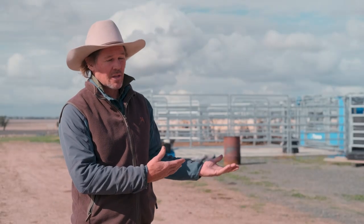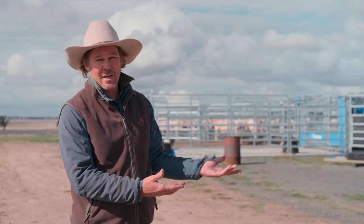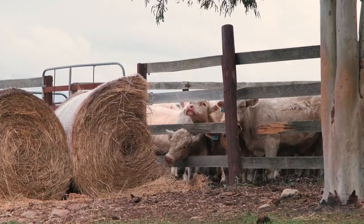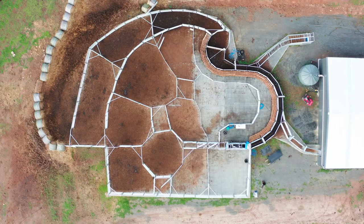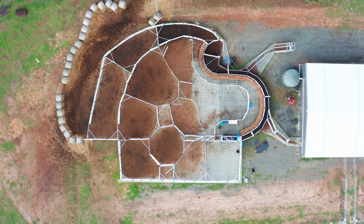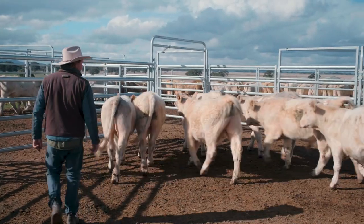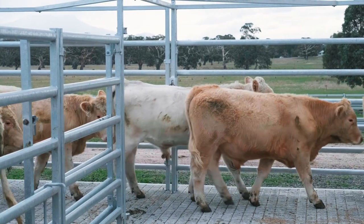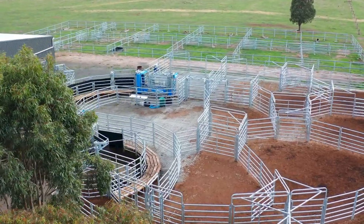Some jobs that you can do in these yards you just simply wouldn't even bother doing in old yards because it would be too stressful and too hard. In terms of any reservations I had building the yards on a concrete slab and dyna bolting the panels to it — my question was: if I've got a couple of 800-900 kilo Charolais bulls fighting in there, is the structural integrity going to be there? But I think we've proven that it is.